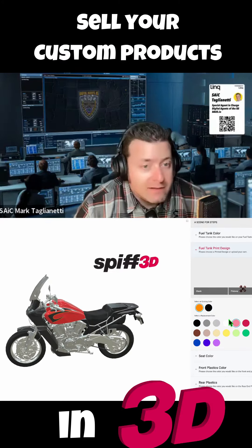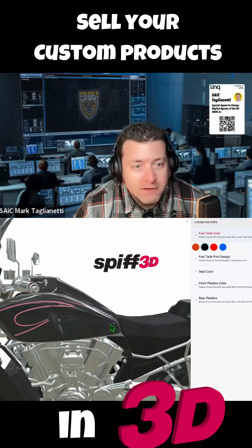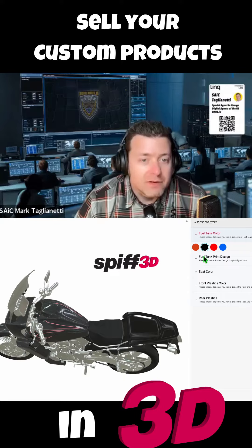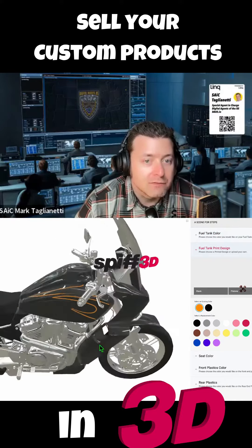We can put anything in there — cars, shirts, hats, mugs, you name it. Whatever product you have, we can put it in there and it will give your customers the ultimate 3D in-store experience as if they're really there.